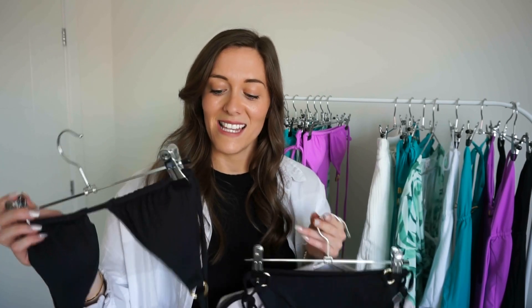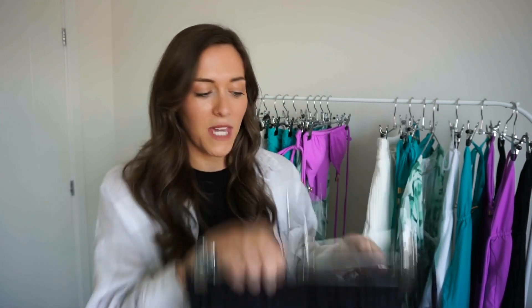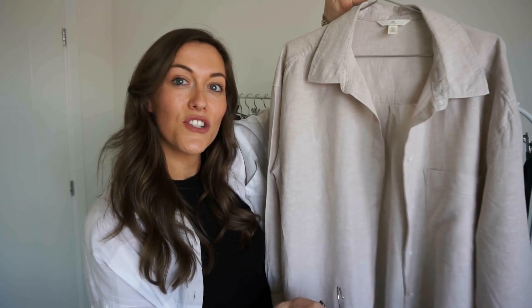Next up is the black triangle bikini — has to be done, has to go away. It is an absolute staple in my holiday wardrobe. I've also paired it with this lovely stone-coloured shirt, which is really lightweight linen. These can just be thrown on together for lunch.